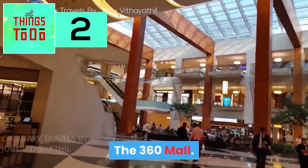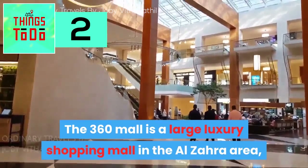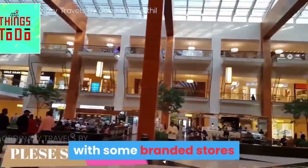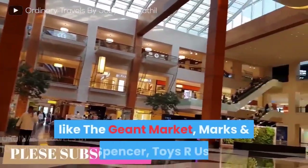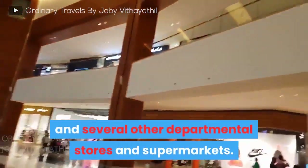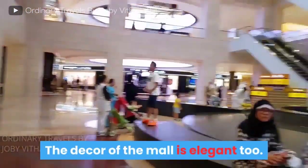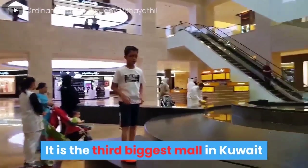The 360 Mall. The 360 Mall is a large luxury shopping mall in the Al-Zahra area, with branded stores like GM Market, Marks & Spencer, Toys R Us, and several other departmental stores and supermarkets. It has everything a person needs, including electronics and decent pricing. The decor of the mall is elegant too. It is the third biggest mall in Kuwait.